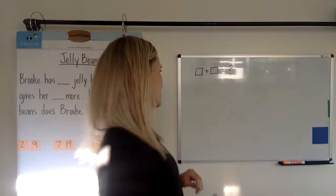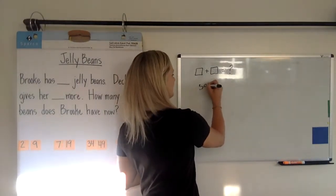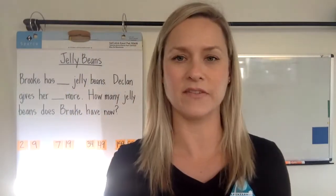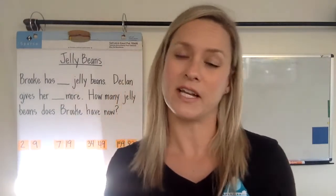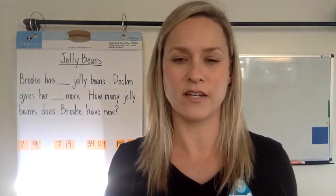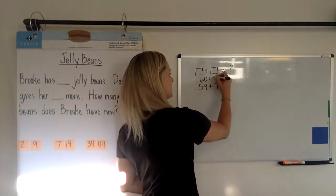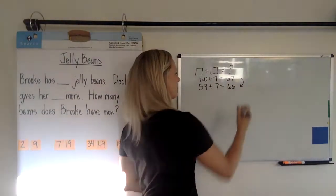The next thing I'm going to do is ask them what 59 plus 7 is. I'm hoping they'll connect to that idea that 60 plus 7 is 67, so 59 plus 7 would obviously be one less. We don't even have to count or do any kind of real work — you're just thinking about that first one and then subtracting one off.